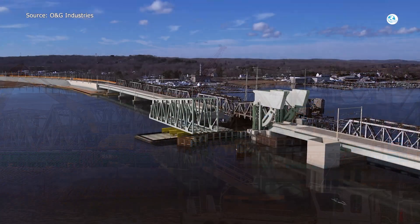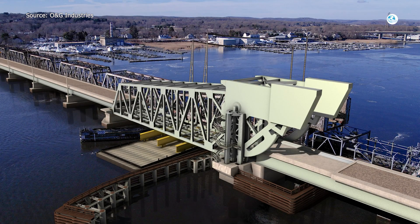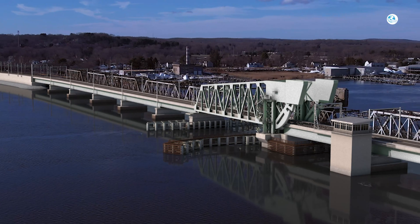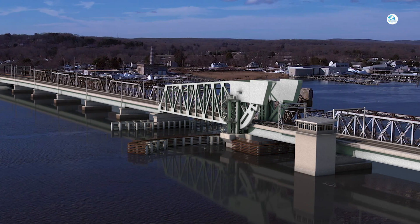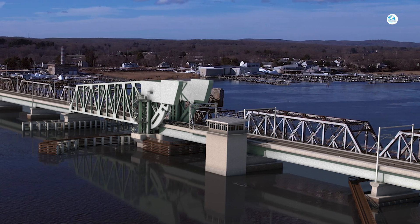The goal is a brand new electrified two-track bridge ready between 2028 and 2031 — modern, reliable, and built to last. Of course, it's not all smooth sailing, as there are some real challenges they're facing along the way.